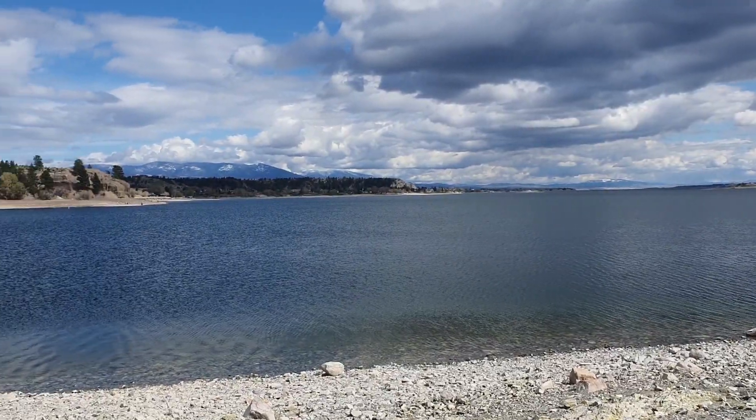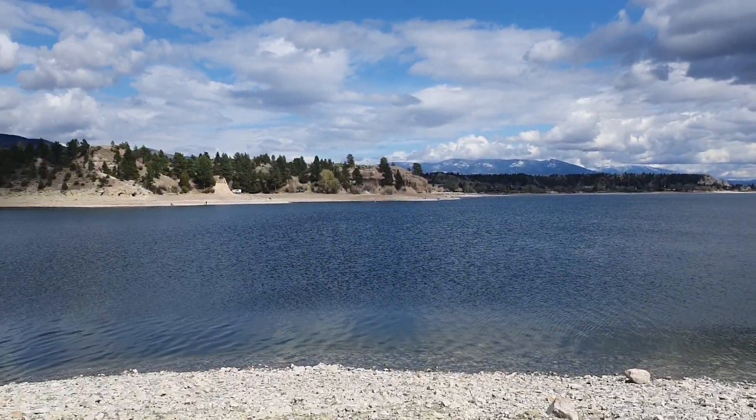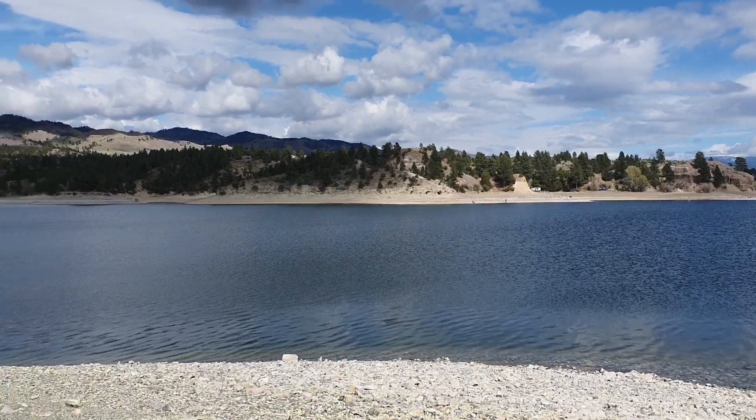Hey guys, welcome to the Rambler channel. I'm Alan the Rambler. I'm out here at Canyon Ferry Lake, just outside of Helena, Montana.